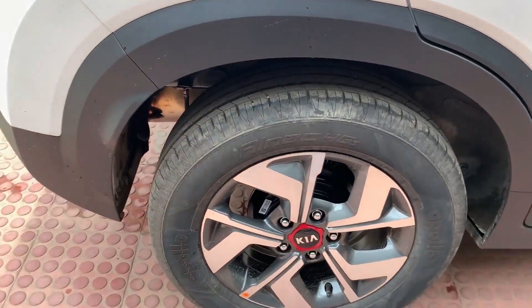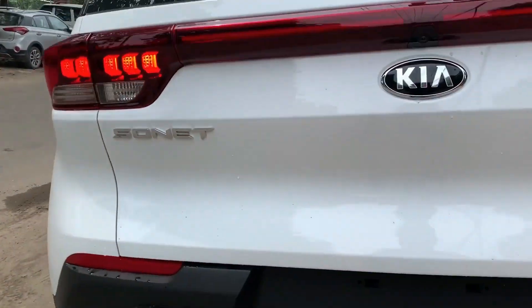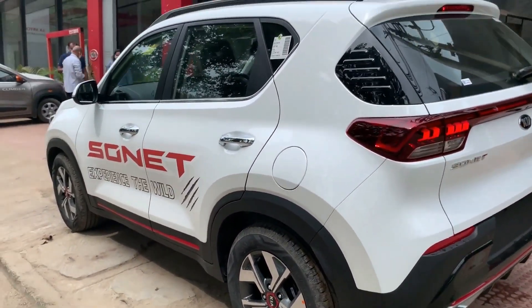Here are the R16 alloy wheels. This is the rear top high mounted LED lamp. There is a rear exhaust, and this is the fuel tank. The door bar has a chrome finish.